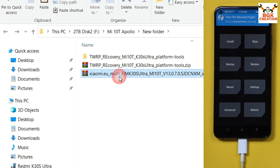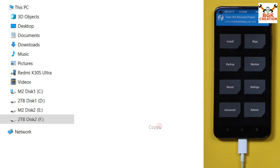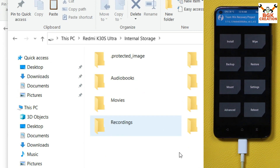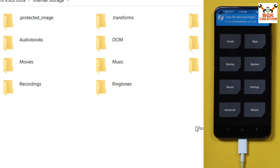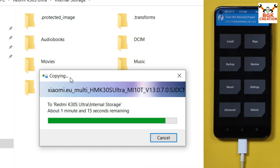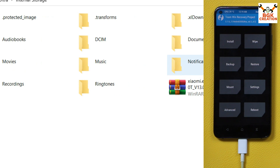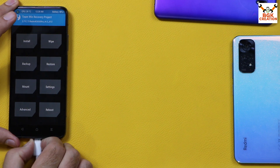Go back to your downloaded folder on the computer and copy the ROM file from there. Then go to the internal storage of your mobile phone and double-click to open it — all the files are properly visible. Paste the ROM file there. When the file finishes copying, you are done with the computer. Disconnect the cable from the mobile phone.